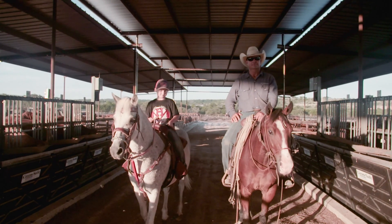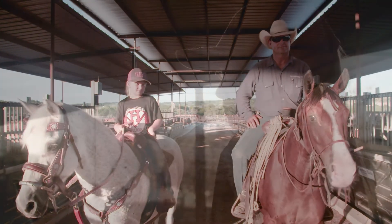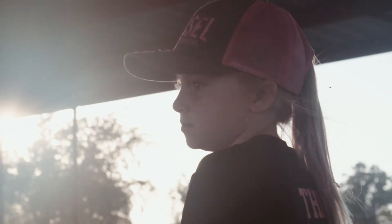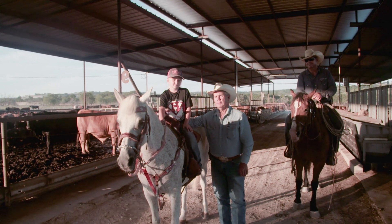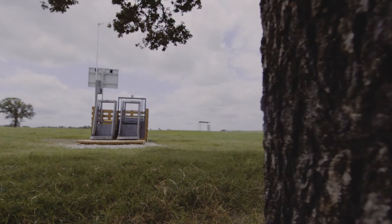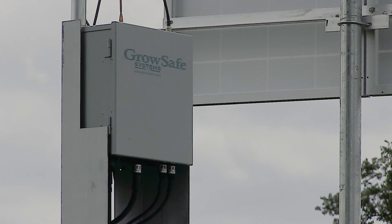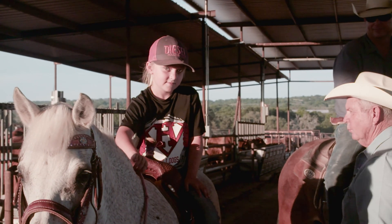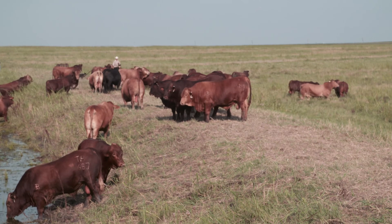I have a son, a daughter, grandkids that I'd like to see stay in agriculture, and we're going to have to stay ahead of the normal feedlot to be able to do this. We need people like the Beefmaster people that want to come in and utilize the technology that's out there. It will pay off in the long run, and that keeps my family here. Because if we don't have cattle to test, then we're kind of out of business.